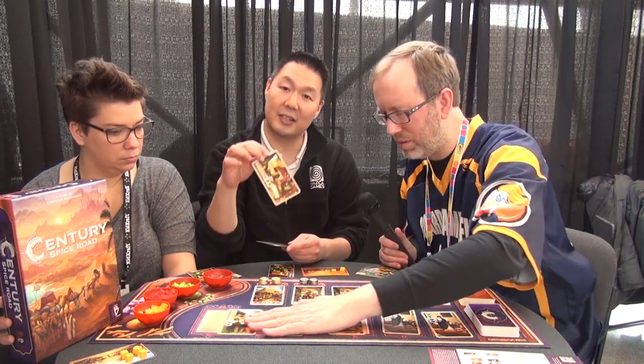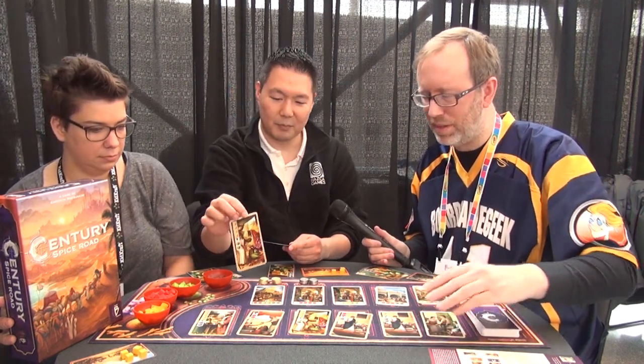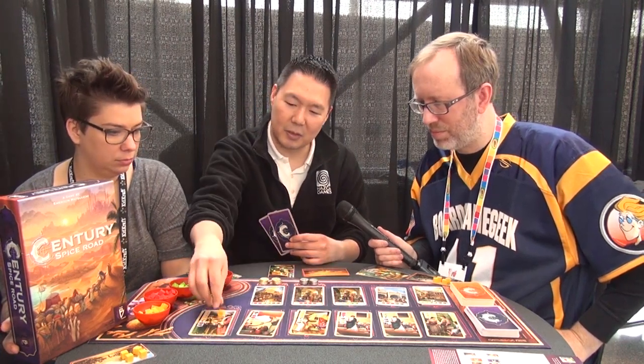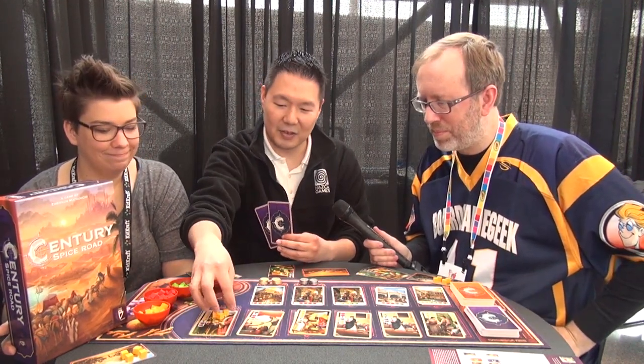The second action you could take is to take a card from the market row. If I wanted a free card I simply put it into my hand to play on a subsequent round — for instance, this card will allow me to trade four gingers for two cardamoms. You slide the cards and put the new one in. But if I really wanted a card further along, I can take it by placing a cube on all the cards that come before it. And whenever someone takes that card, they get those cubes.